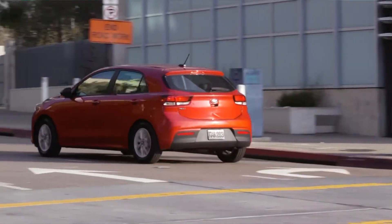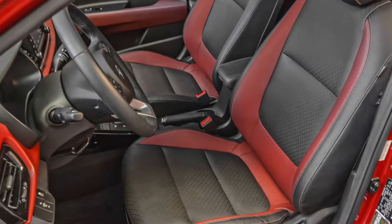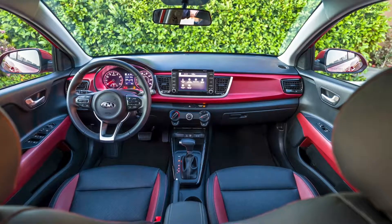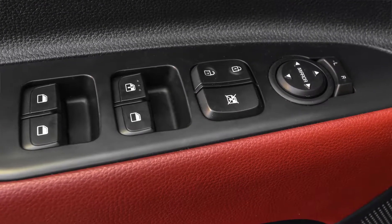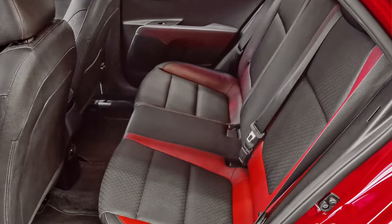However, the interior — I think they actually did a really good job. With this package that we have here, we have the burgundy inserts on the seats and on the dash. It's a $500 option. I like it because when it's all black, it's like a huge sea of black. So for $500, you get the burgundy slash red inserts on the doors, on the front panels, and on the seats. I really think it's worth it — it creates a nice contrast on the interior so it's not just one big black seat.